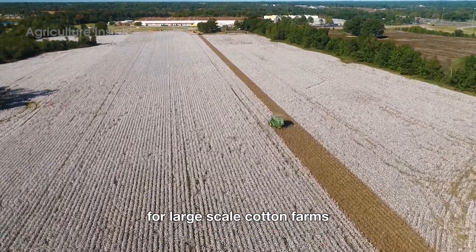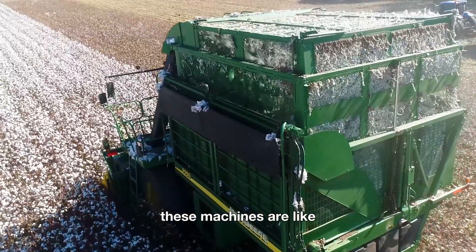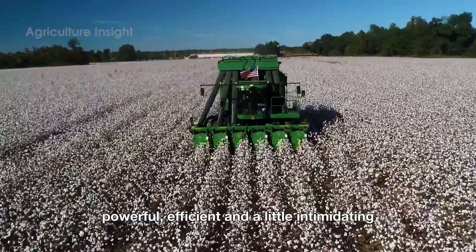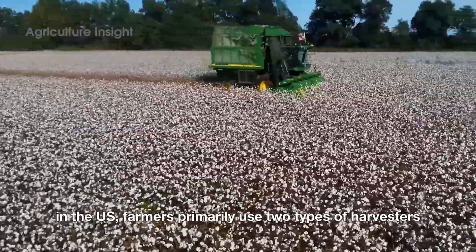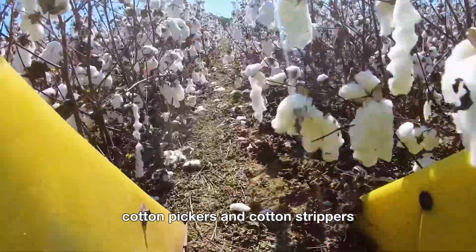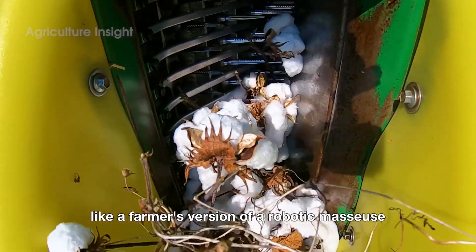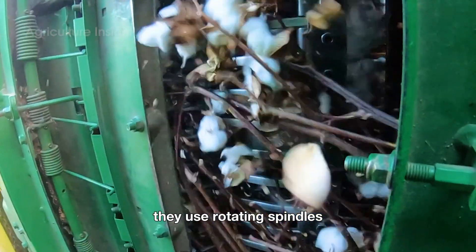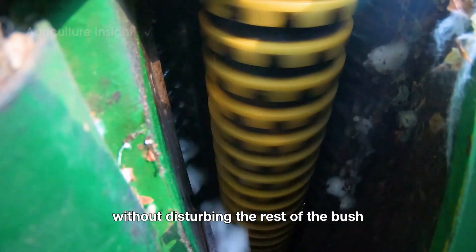For large-scale cotton farms, mechanical harvesters are the heroes of the day. These machines are like the Transformers of agriculture — powerful, efficient, and a little intimidating. In the U.S., farmers primarily use two types: cotton pickers and cotton strippers. Cotton pickers are designed to be gentle yet efficient, like a farmer's version of a robotic masseuse — they use rotating spindles to carefully pluck the cotton fibers from the plant without disturbing the rest of the bush.